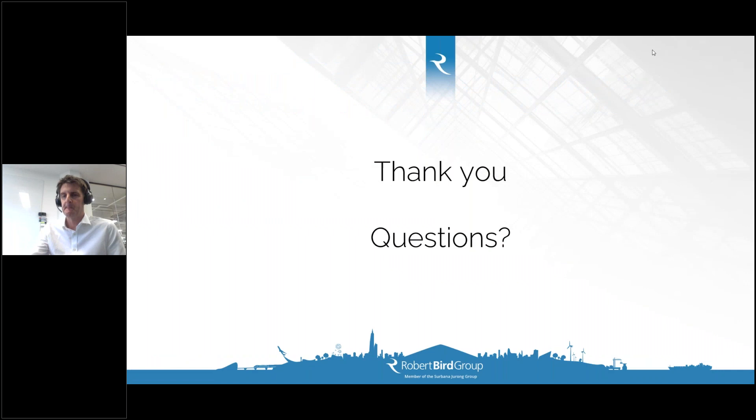Thanks very much, Simon — really good. Are you finding that clients are now beginning to consider refurbishment when before they would just demolish and start again? Increasingly so, yes. Many of our developer clients are signing up for ambitious carbon reduction targets for their portfolios, and having some portion of new projects be the reuse and enhancement of existing buildings can dramatically contribute to those carbon reduction savings.